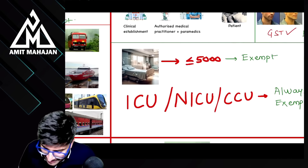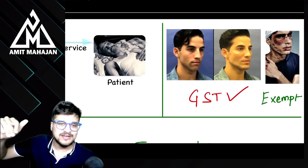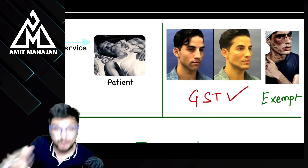Healthcare service में याद रखना: कोई भी clinical establishment, doctor, या paramedics — अगर इन्होंने patient को service दी, it is going to be exempt। But plastic surgery: अगर beautification के लिए किया है तो taxable; but जब necessity हो तो exempt। Room rent: ₹5,000 तक का room rent हो तो exempt, इससे ऊपर taxable। But ICU, NICU, CCU — always exempt, ₹5,000 की limit applicable नहीं।